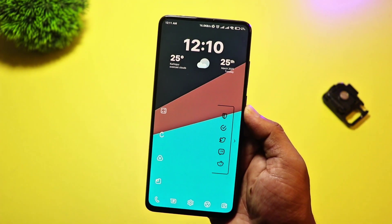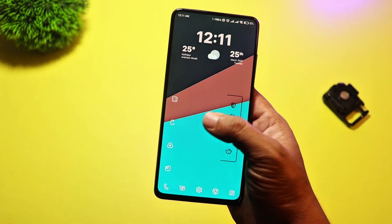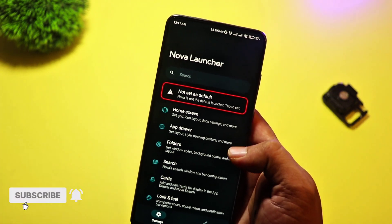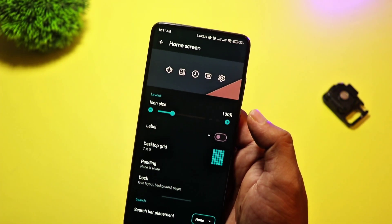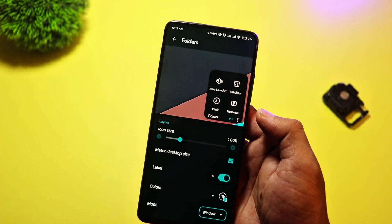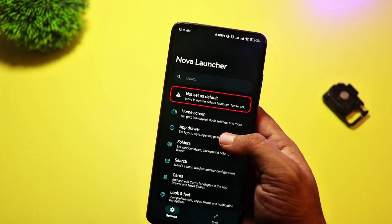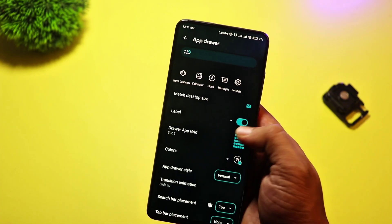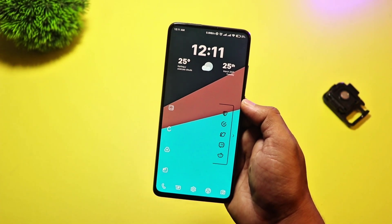And finally, at number 1, we have Nova Launcher. This is hands-down one of the best and most popular launchers out there, and for good reason. Nova Launcher combines incredible customization with top-tier performance. You can change icon packs, adjust the grid size, create custom gestures, and so much more. What makes Nova Launcher stand out is how well it balances performance with customization. No matter how many tweaks you make, the launcher remains fast and smooth. It's the go-to choice for Android users who want full control over their home screen without sacrificing speed.